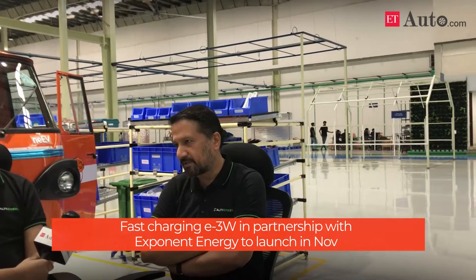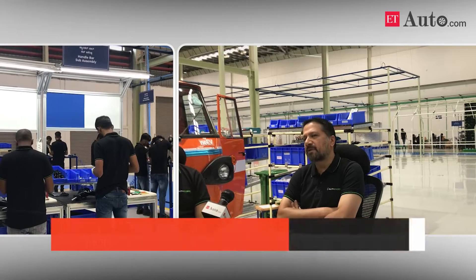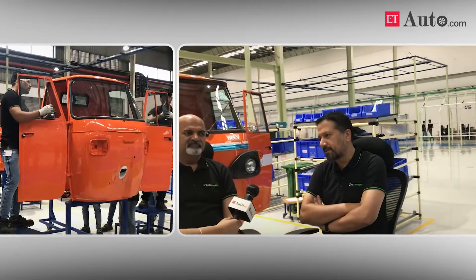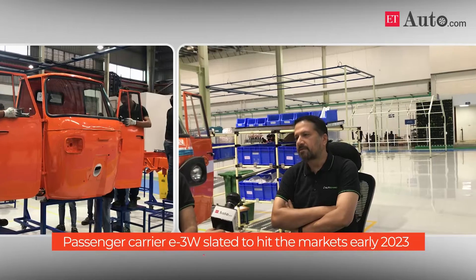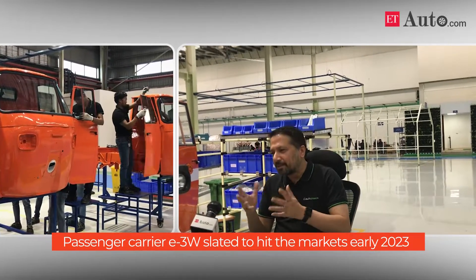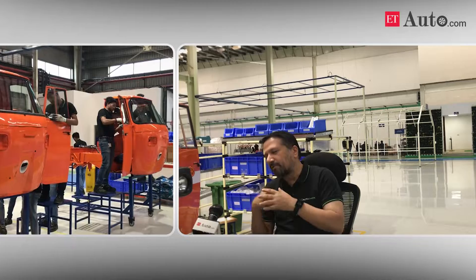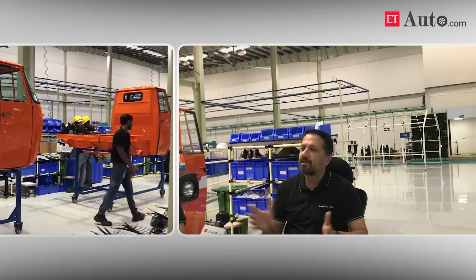Our Exponent product, which is the fast charge product, is already type approved and is going to be launched this month and out in the market. Our passenger variant is slated to be launched sometime early next year. Going forward, in the three-wheeler space, you will probably see one new product or a different variant come out every quarter.